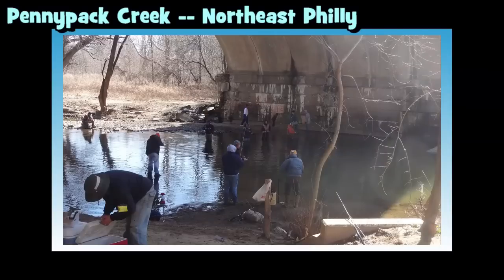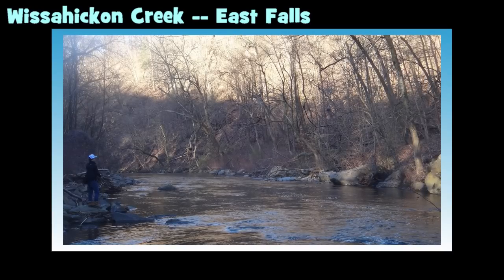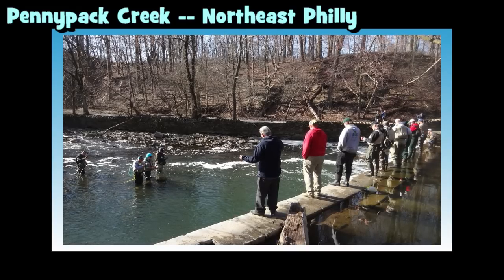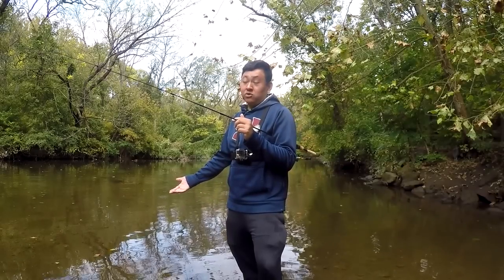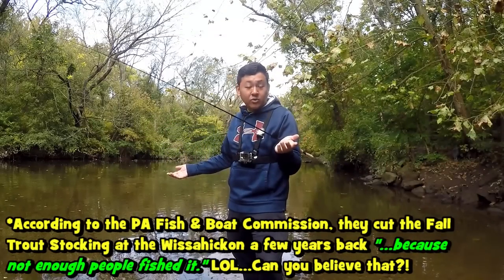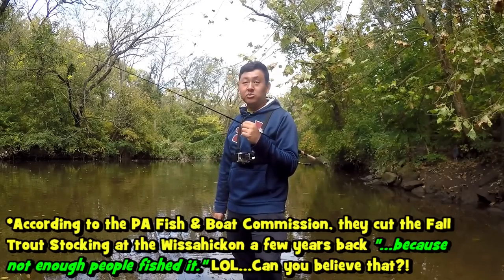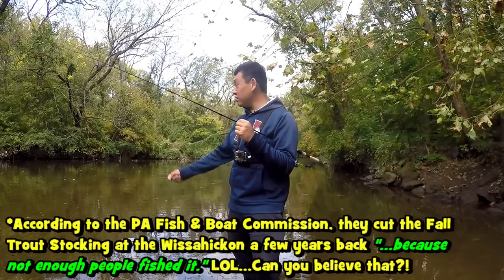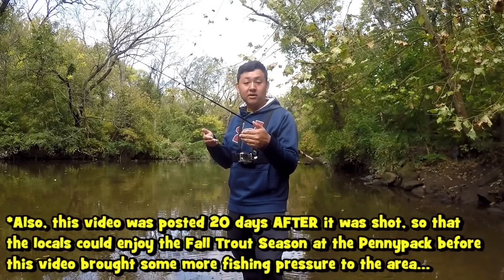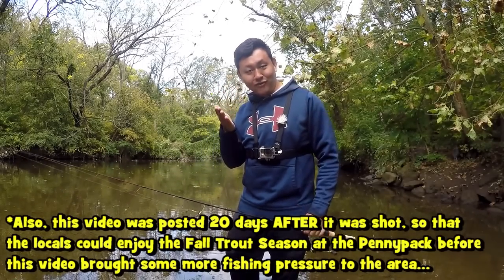Back in the day we used to have two creeks in Philadelphia County stocked with trout — the Pennypack and the Wissahickon Creek. Fishing pressure during the fall was very high but at least it was split between two locations. A few years back, the Pennsylvania Fish and Boat Commission cut the Wissahickon out, so nowadays for Philadelphia County we only have this one creek stocked with trout. The message is: if you come to this place, the fishing pressure is going to be high because there is no other trout-approved water in Philadelphia County stocked during the fall.